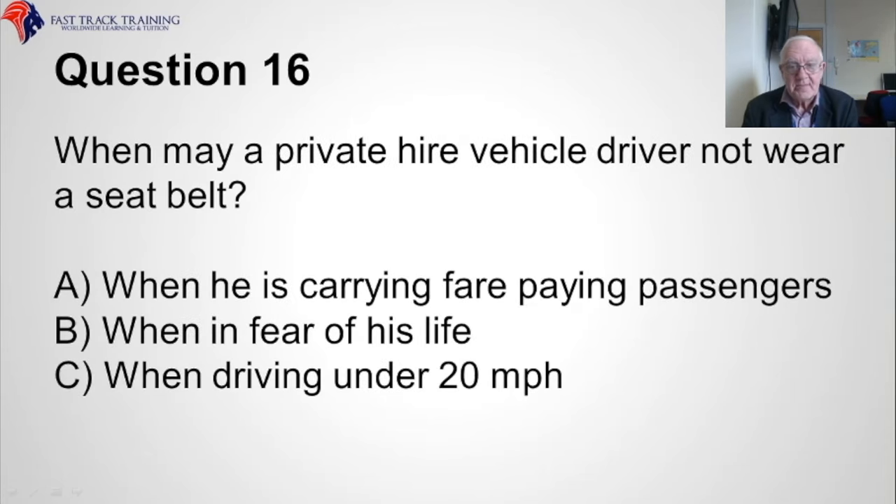Question sixteen. When may a private hire vehicle driver not wear a seat belt? Is it A, when he is carrying fare-paying passengers, B, when in fear of his life, or C, when driving under 20 miles per hour? The correct answer is A.